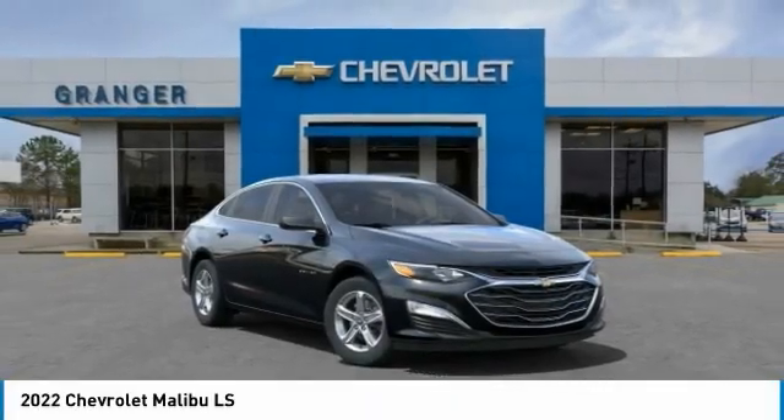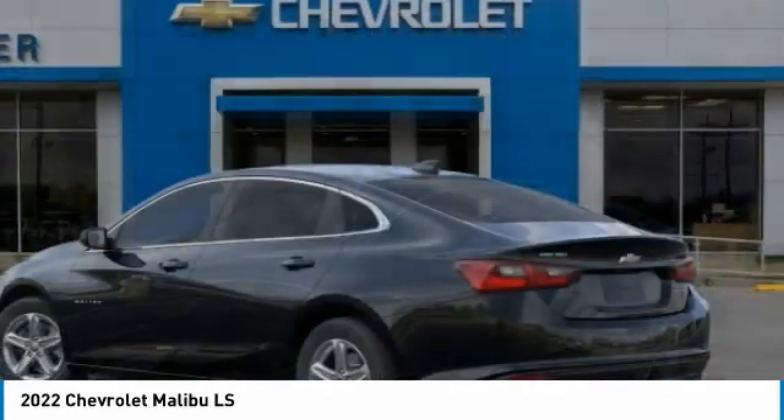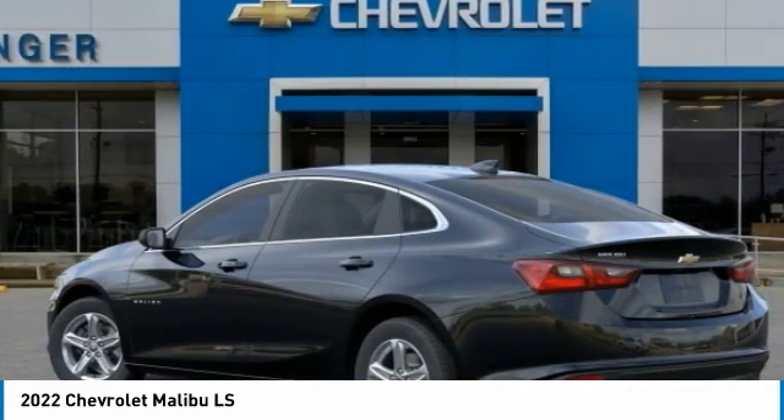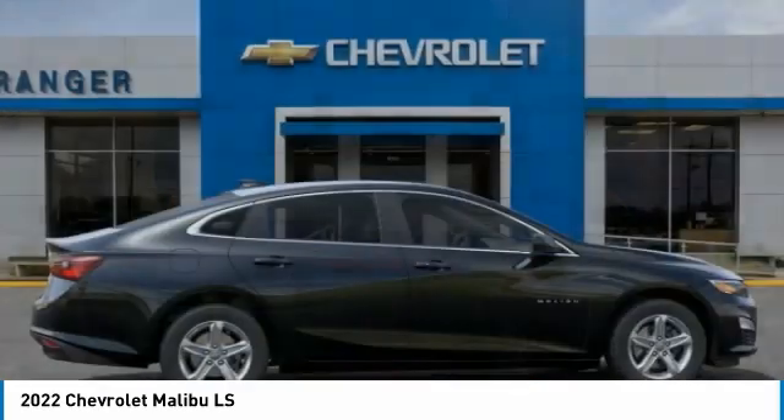Stop by and take a look at the 2022 Malibu. A combination of performance and fuel economy, the Malibu is a great commuting car. Here are some of this vehicle's great options.